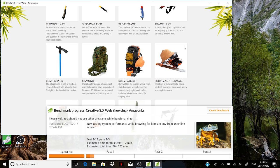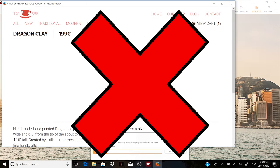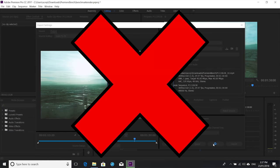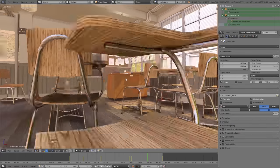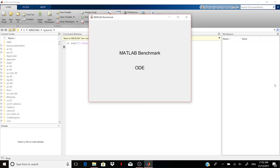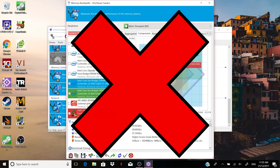PCMark 8's home test works, but the creative test crashes and the work test takes so long it's pointless to run. PCMark 10 launches but the standard test is not supported. Cinebench R15 is 64-bit only and doesn't run. Premiere is also a 64-bit only app. Blender has a 32-bit version but requires OpenGL 2.1, so it doesn't work. MATLAB stopped providing a 32-bit version, and older x86 versions didn't work. Sandra doesn't work as it needs an x86 driver. So that's eight benchmarks that don't work, while nine that I'd normally test with do work — roughly half.